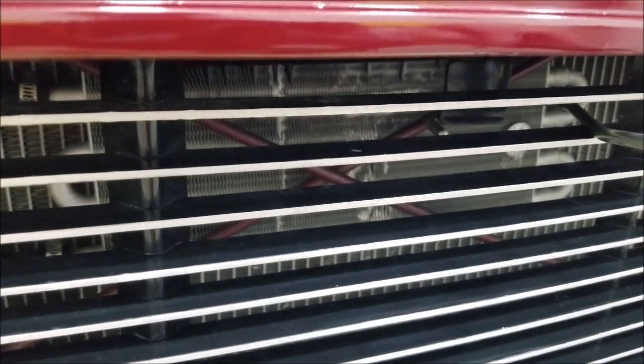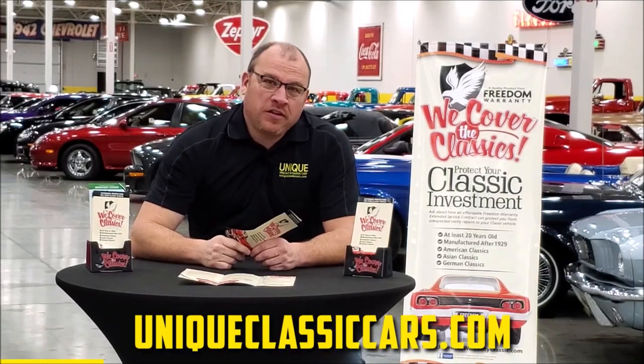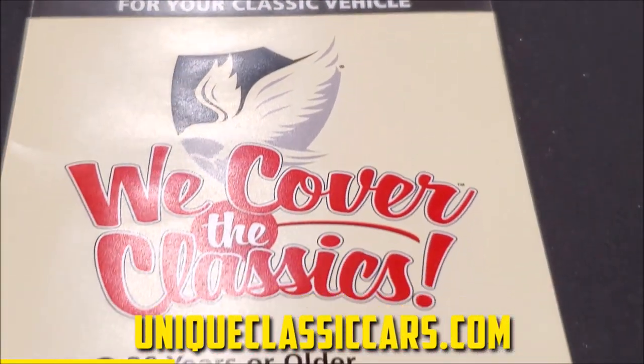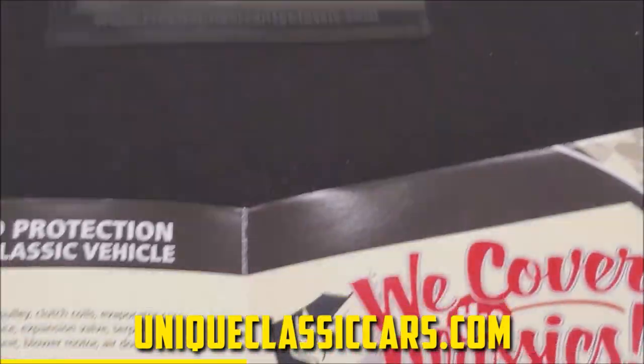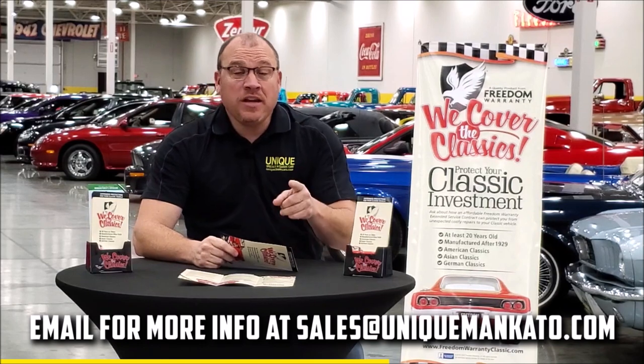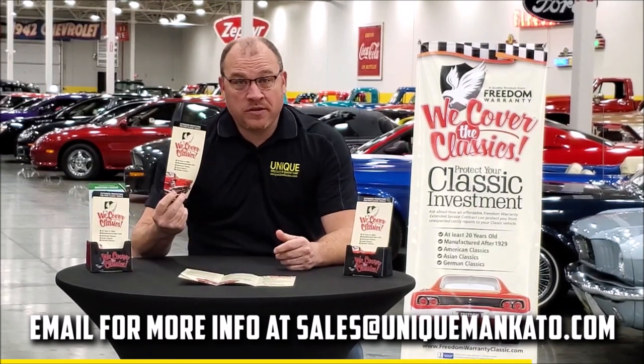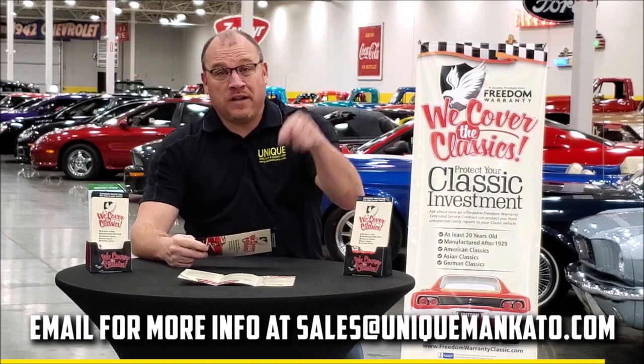Did you know this car qualifies for an extended warranty? It's just like the one you get at a new car dealership, except it covers your classic car. It covers all the major components — engine, transmission, and drivetrain — and you can get coverage up to 10 years. Repairs aren't cheap, so these extended warranties are a no-brainer. Contact us for a quote today.